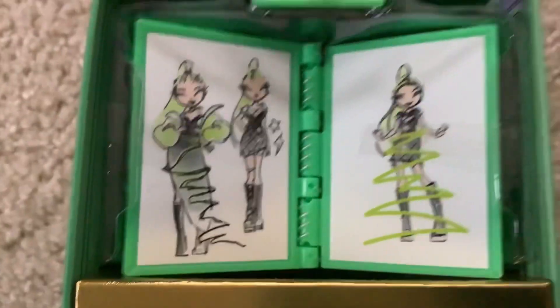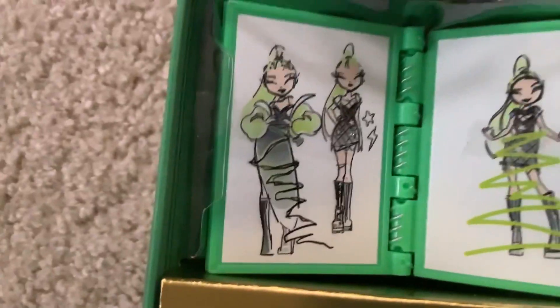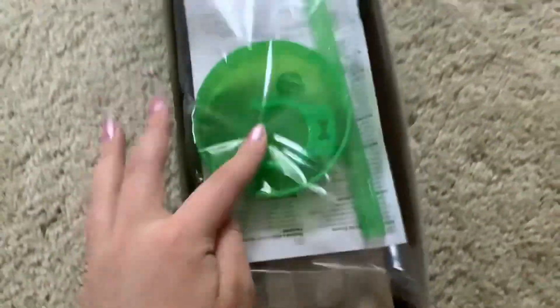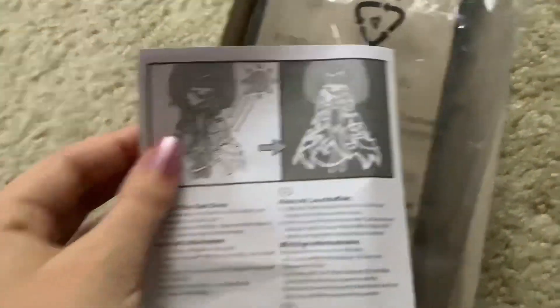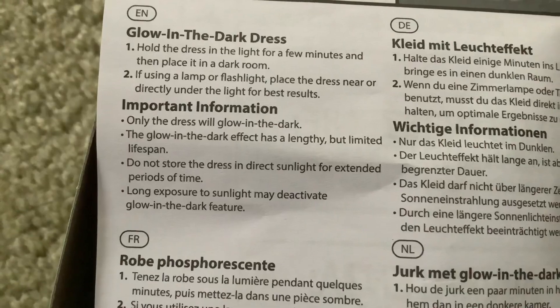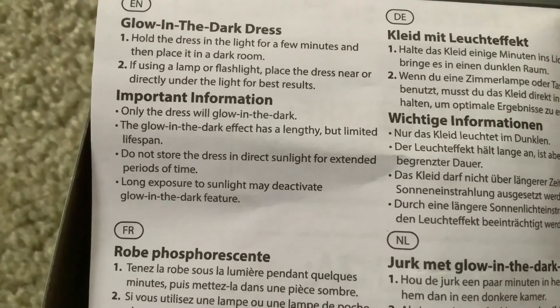On this piece here, we've got this notebook which seems to have little early versions of her design - they look pretty final for the most part, except for this one with the long gown. I kind of dig that. We've got her second outfit in here as well, which is on a makeshift mannequin - unfortunately not a real one. And on the very back is where the rest of her stuff is, including her doll stand. She also comes with a brush. Alongside her stand was this little thing that explains how her glow-in-the-dark dress works - just hold the dress in the light for a few minutes, then place it in a dark room. Long exposure to sunlight may deactivate the glow-in-the-dark feature.